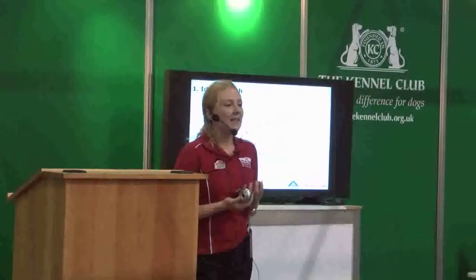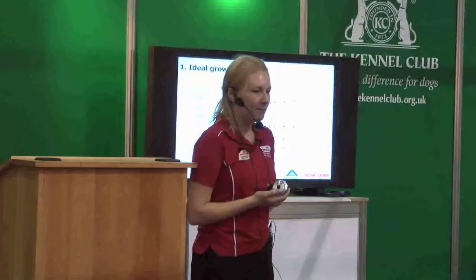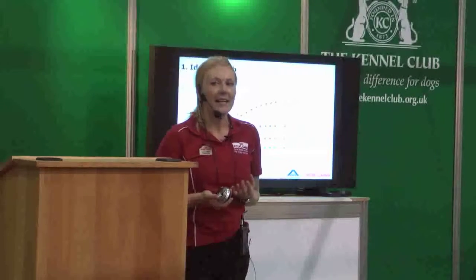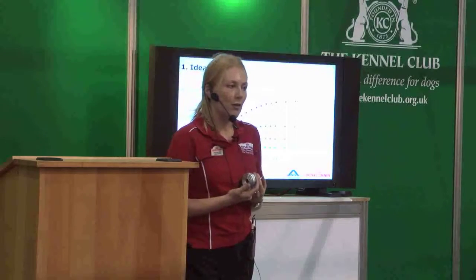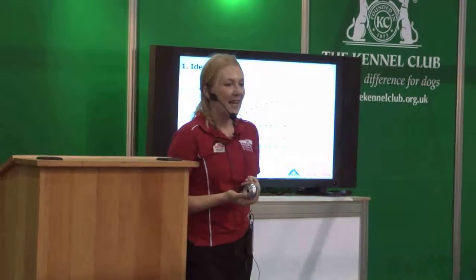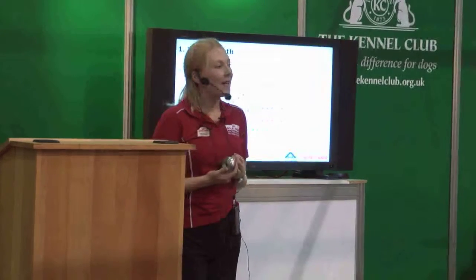Medium breeds take a little bit longer — around a year to reach adult maturity — still requiring plenty of energy and nutrition but with a little more time. It really begins to change with Maxi and Giant breeds, where growth and development takes significantly longer. It's really important for these dogs to have a very steady, slow, and controlled growth rate. They're far more at risk of excess weight gain or joint issues from growing too quickly. For Giants, it can take up to two years to be fully grown, so it's a very long and delicate process and you can't rush it.